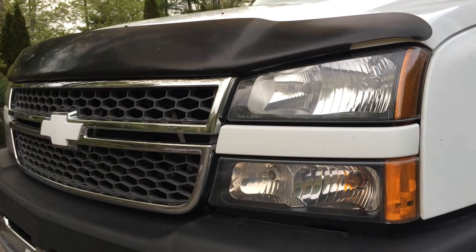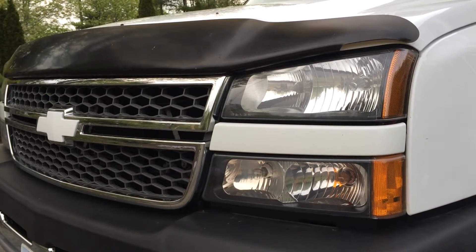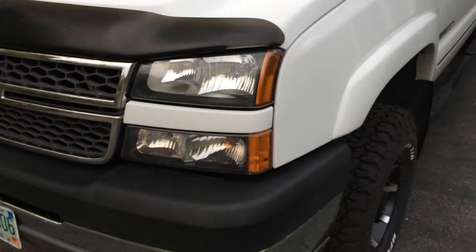All right, here it is. I said I was gonna do it — make the video on the new, newer, or new to me pickup truck. I got a Chevy Silverado 2500 HD.